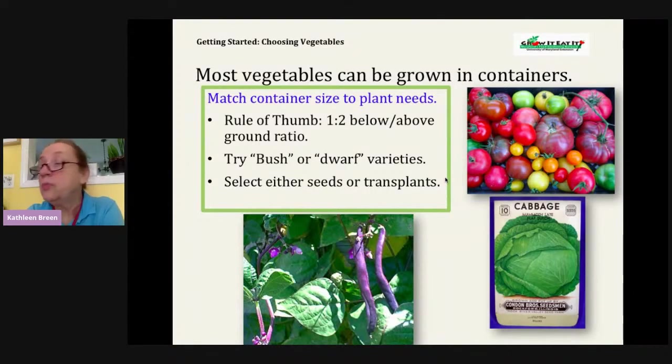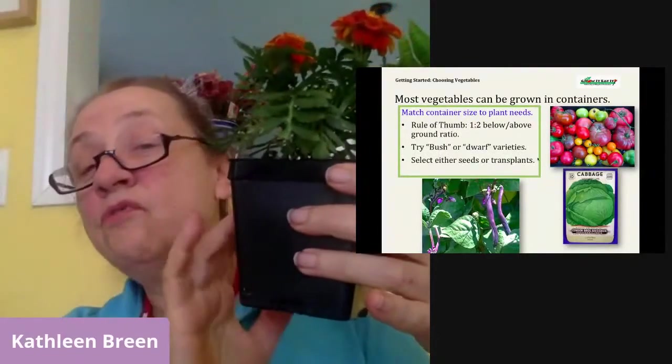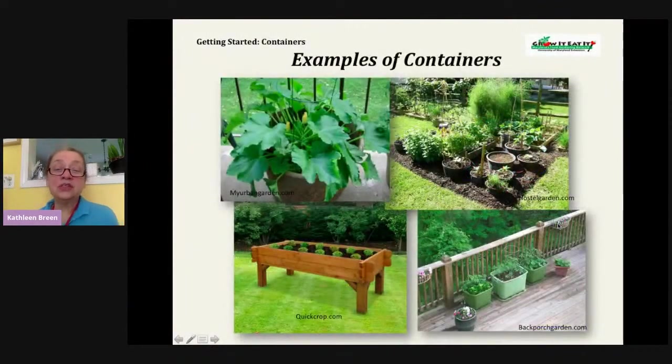The rule of thumb is one to two below to above — what's below ground can be about half of what's above. Think about the plant when it's full-grown. For a tomato, you need a big pot. Here are some examples: a salad table growing lettuce is nice for people who have trouble bending over and doesn't need to be deep. Here's a garden with all different sizes — raised beds, which are a type of container open on the bottom, plus various other pots. You can have this on a deck or porch as long as it's getting sufficient sunlight.